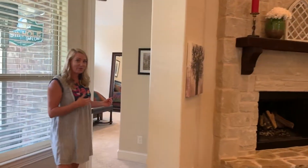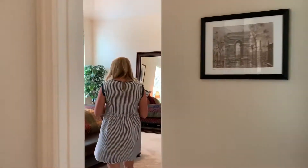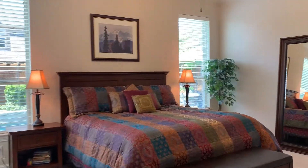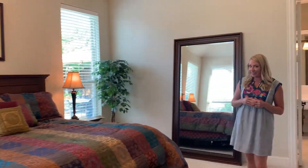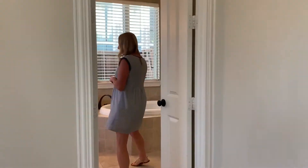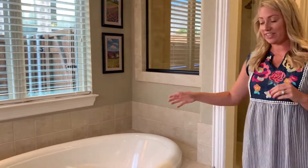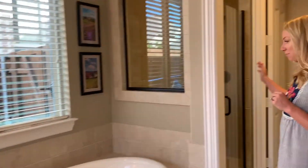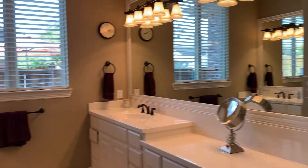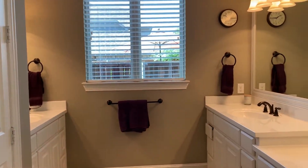Just past the kitchen and the great room is the master suite. You can see it has really great size and also has fantastic views of that outdoor oasis. Just past these doors is the master bathroom, and it has lots of space in here too. It's got a jetted tub, a separate shower, and a huge walk-in closet. You'll notice it has dual sinks and dual vanities, and it also has a cute little sitting area too.